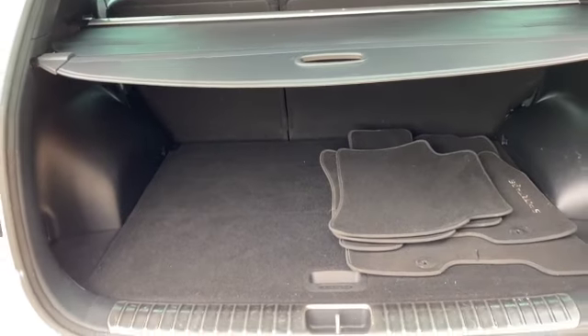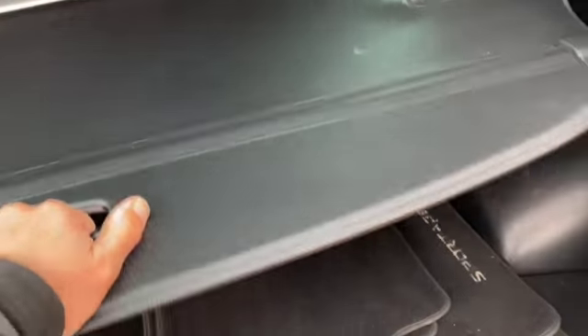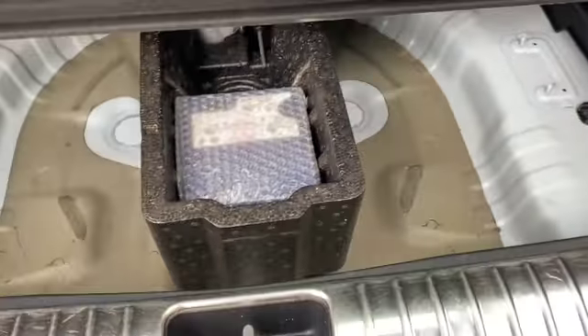Good sized boot on the Sportage. It's got a parcel shelf divider and tailored mats, along with a nice big storage area underneath the boot floor.